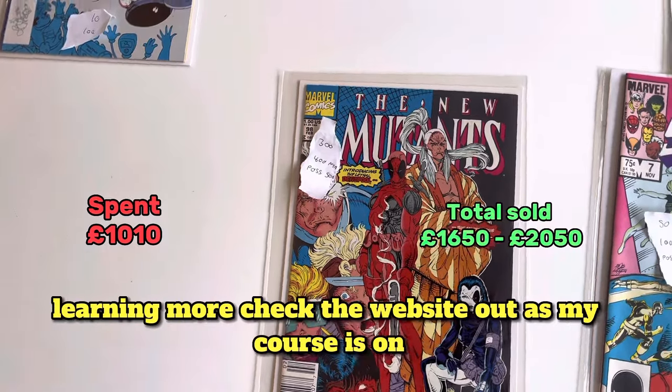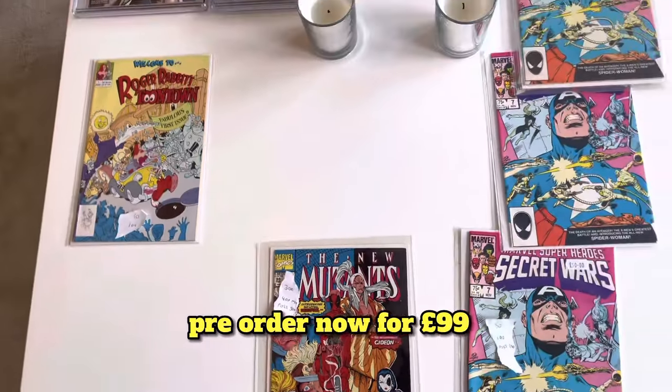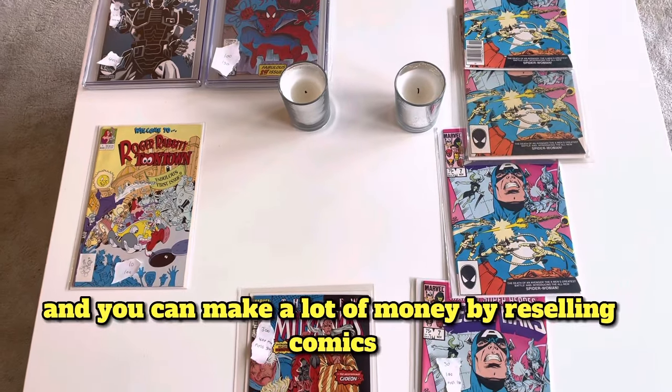If you're interested in learning more, check the website out as my course is on pre-order now for £99. You can make a lot of money by reselling comics.